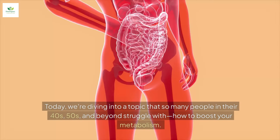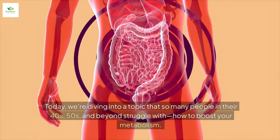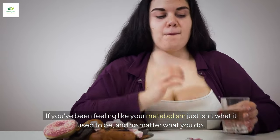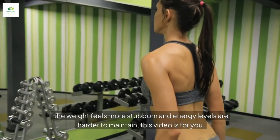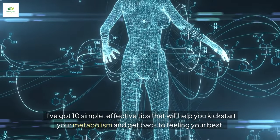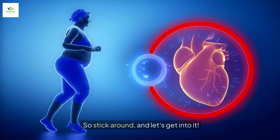Hey there, my friend. Today we're diving into a topic that so many people in their 40s, 50s, and beyond struggle with — how to boost your metabolism. If you've been feeling like your metabolism just isn't what it used to be, and no matter what you do, the weight feels more stubborn and energy levels are harder to maintain, this video is for you. I've got 10 simple, effective tips that will help you kickstart your metabolism and get back to feeling your best. So stick around and let's get into it.